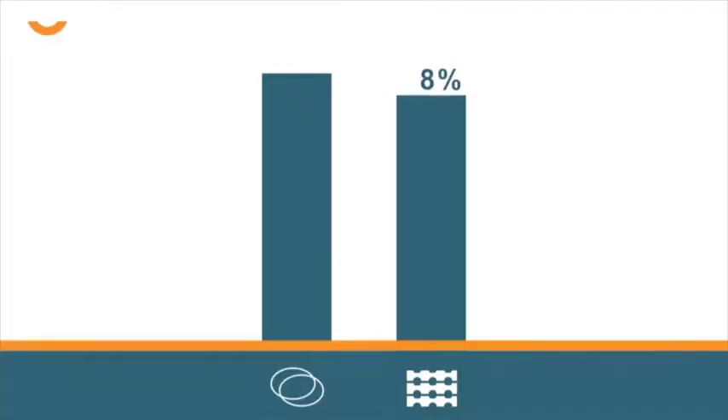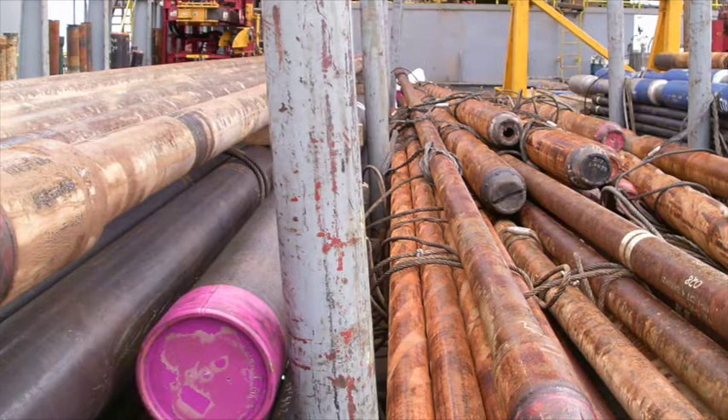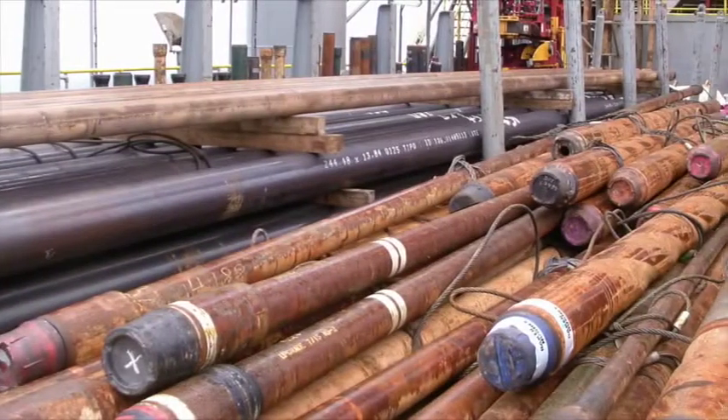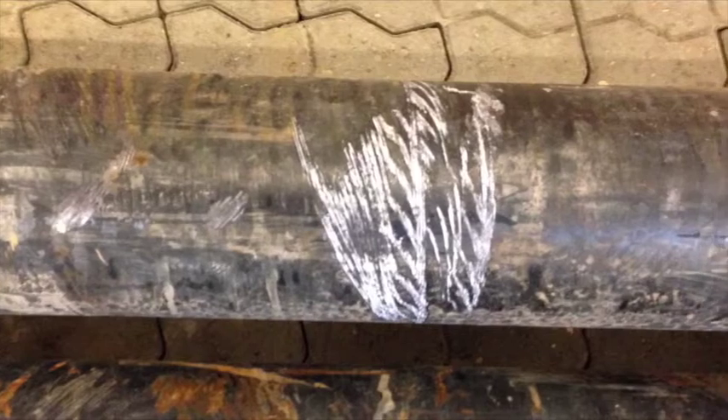Furthermore, the number of times the tubulars are handled is reduced by up to 50% compared to steel wires. TubeLock is made of aluminium and will not cause galvanic corrosion to expensive chrome alloys, and it will prevent damages from steel to steel contact.